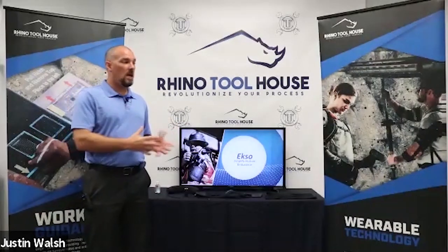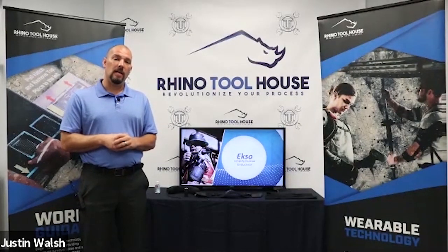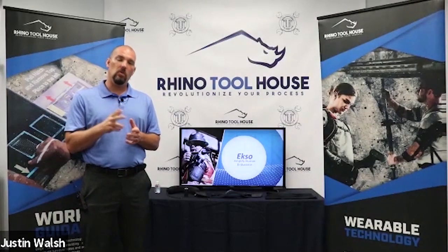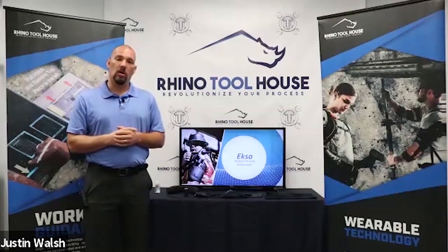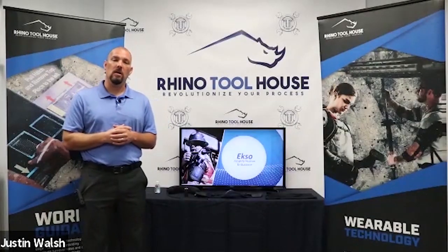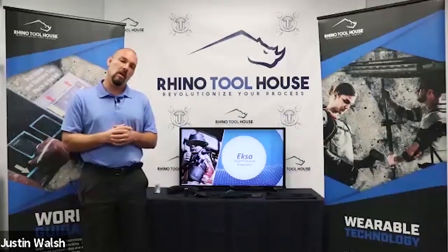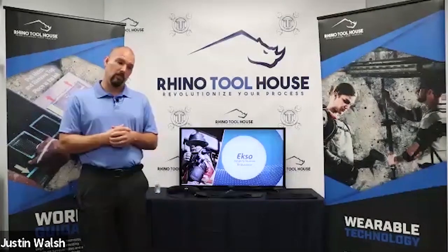We are on day three of four, located in Concord, North Carolina at the Rhino Assembly distribution headquarters. We're excited today to talk about exoskeletons — this is the first passive exoskeleton we'll discuss. Please stay tuned and visit our past demos live on our YouTube page. There is a chat section in the Zoom meeting — please type your questions now or during the demo, and we'll have a Q&A at the end.